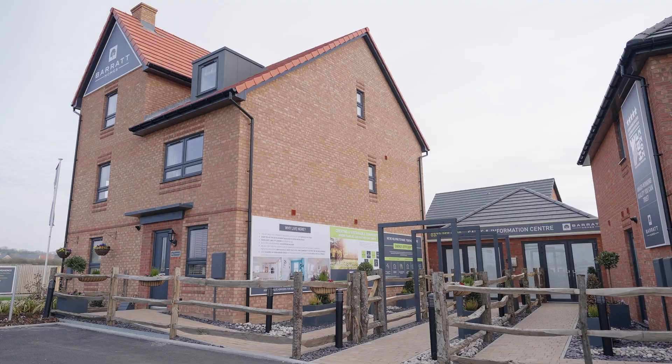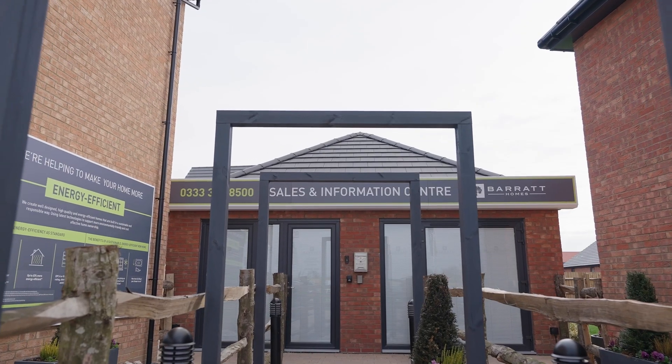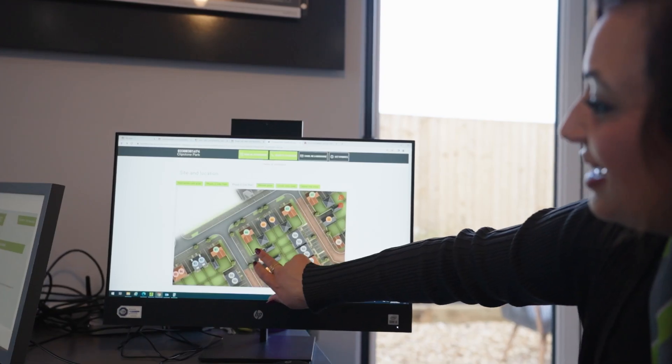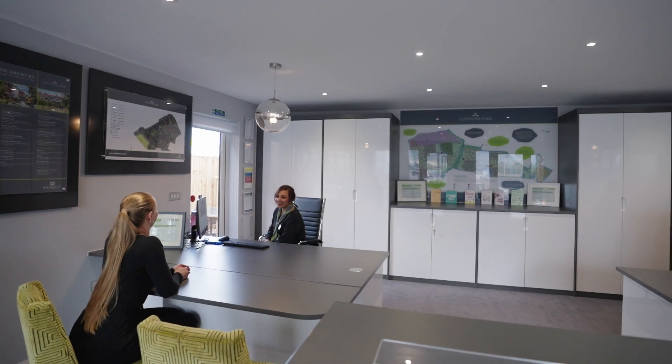Here at Barratt Homes we offer a range of schemes and options that can help purchasers move into their dream home. We offer a part exchange scheme where we are your guaranteed buyer. We offer assisted moving schemes such as our Move Maker, where we help you sell your property. We also offer deposit schemes for clients such as Deposit Unlock and Deposit Boost.